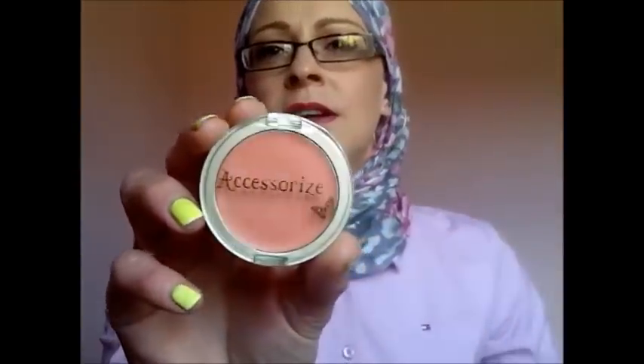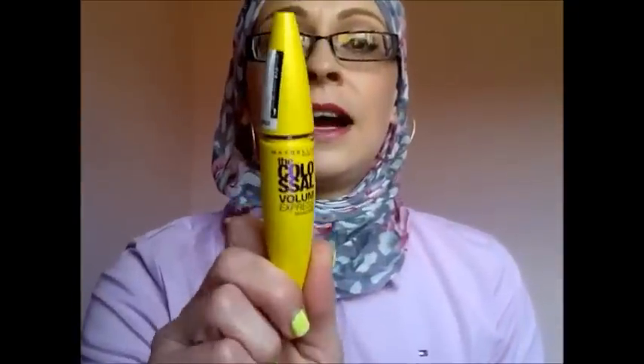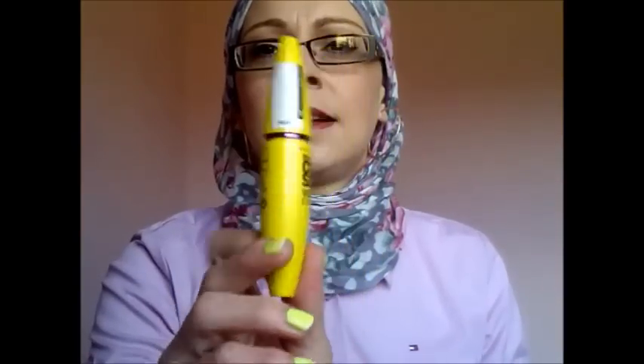I also have the Accessorize Sweet Cheeks cream blush in Rose — I've shown you all before and I'll say again it's not actually a rose colour, it's more of a coral orangey colour, which I love very much. For mascara, I use the Maybelline Colossal Volume Express in glam black — out of all mascaras I always seem to go back and buy this one.